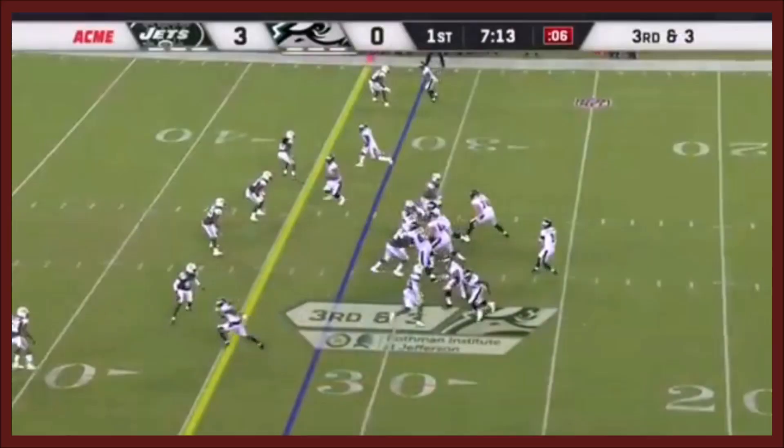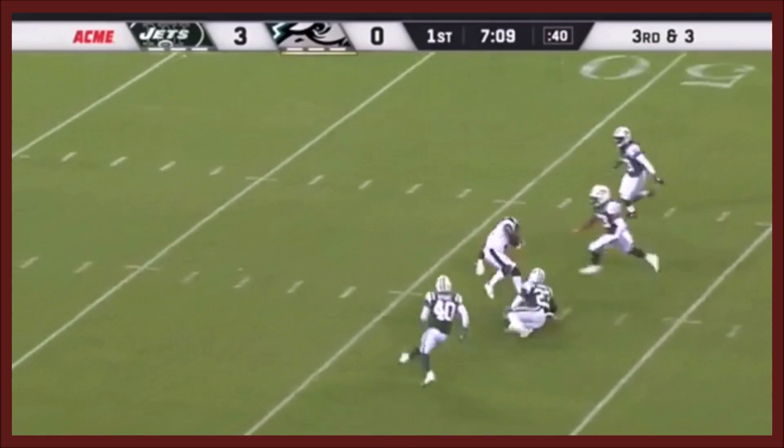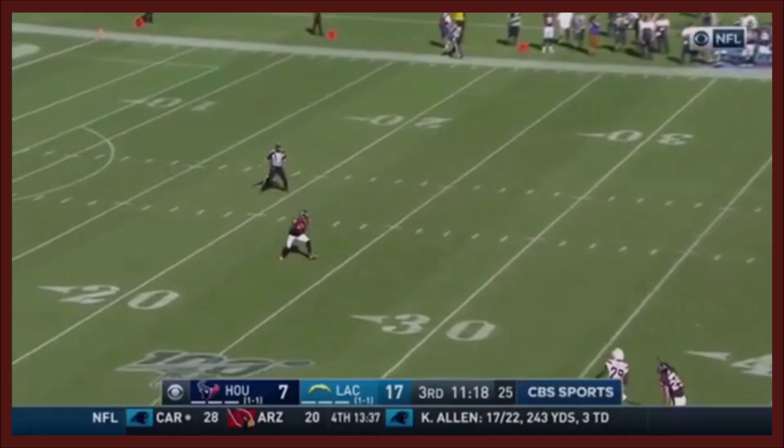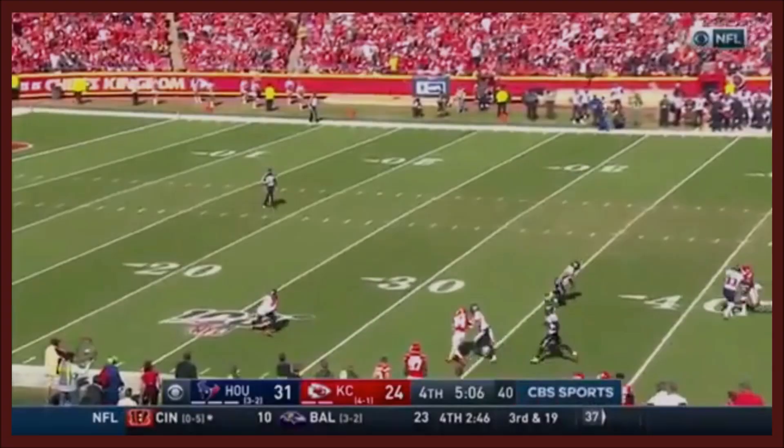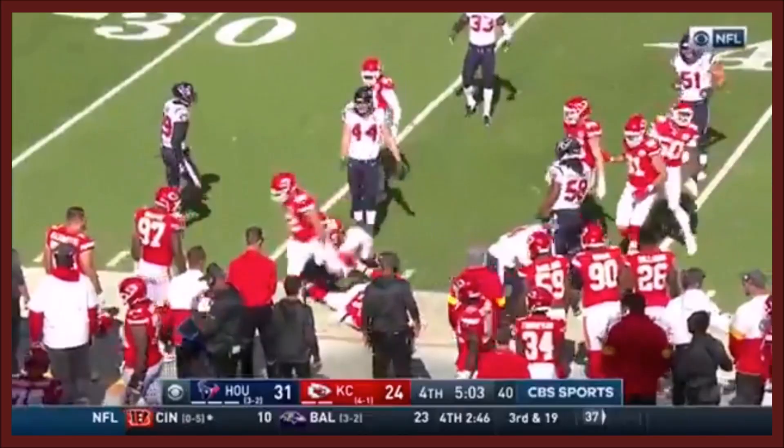Callahan fires and nearly got picked off. Carter, all the way from around his own 22, breaking a tackle and still going. DeAndre Carter working the sideline.